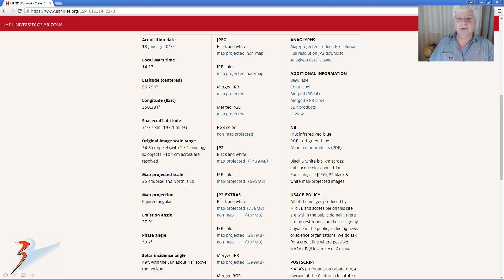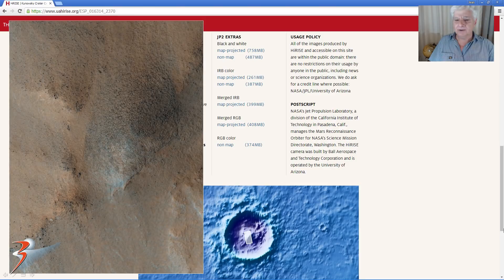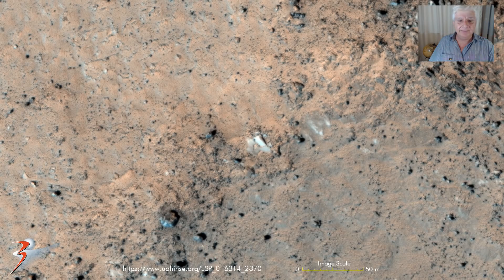I'll be showing images cropped from the JP2 black and white map-projected file as well as the RGB color no-map file. Here's a crop from the color low-res, and the anomaly we're going to check out is what we call the Kanowski arch, located in Kanowski Crater central peak. That arch is located on the apex of this peak. Do check out one of the other videos I did called the Kanowski Giza Pyramid Complex project — I'll include a link below.